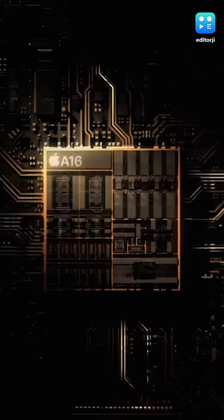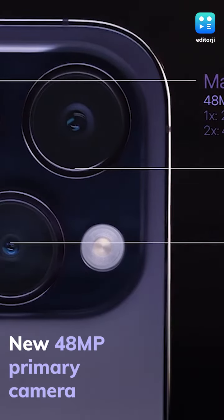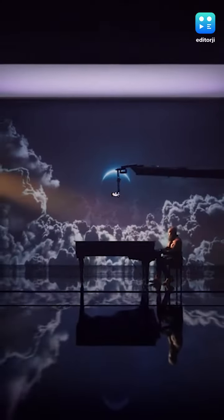The Pro models debut with the new 4-nanometer A16 Bionic chipset. The camera system gets a big update with a new 48-megapixel primary sensor with a larger pixel size. There is also a new ultrawide-angle camera with improvements to low-light and macro photography, and the telephoto camera also gets low-light improvements.